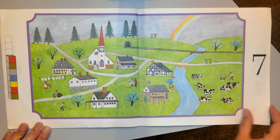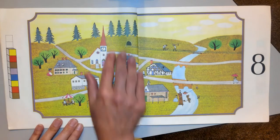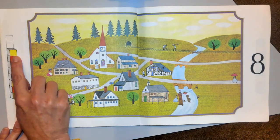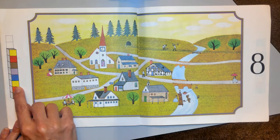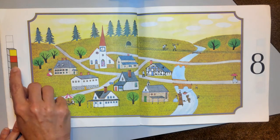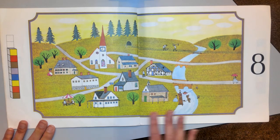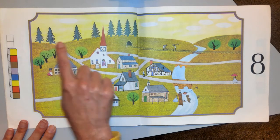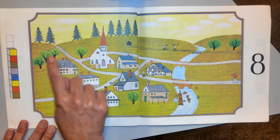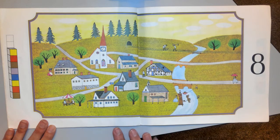Let's see what comes after July. Number eight is August. Who thought there was going to be a yellow block there? Green, red, yellow, blue, gray, green, red, yellow — yep. And this is all groups of eight. There's eight buildings, eight pine trees, there's eight regular trees, eight children.